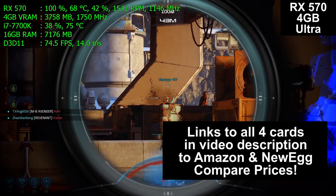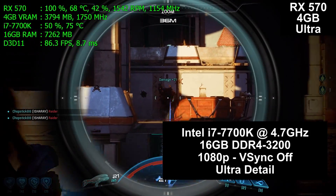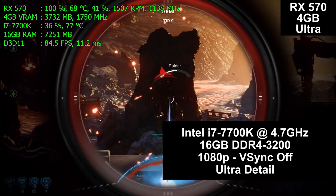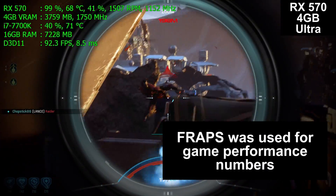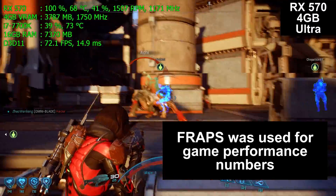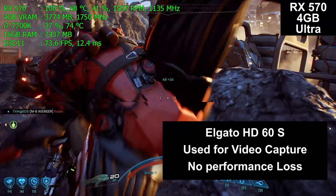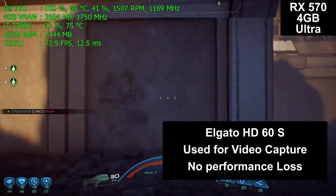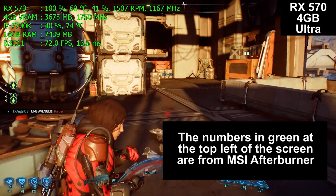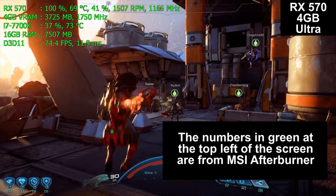Compare prices and buy where it makes the most sense to you. All four cards were installed in the same computer — my $1,500 i7-7700K build running at a fixed 4.7GHz on all four cores. Link to that build video in the description below. FRAPS was used for the frame performance numbers at the end of this video, but not to capture the video itself. Instead, an external Elgato HD60S hardware capture card was used plugged into a separate computer, so there is no performance loss. The numbers in green at the top left corner are from MSI Afterburner, a free program you can download to monitor your system's performance in real time while playing games.